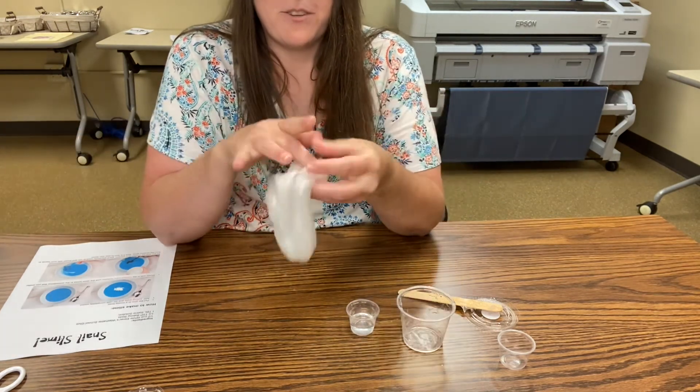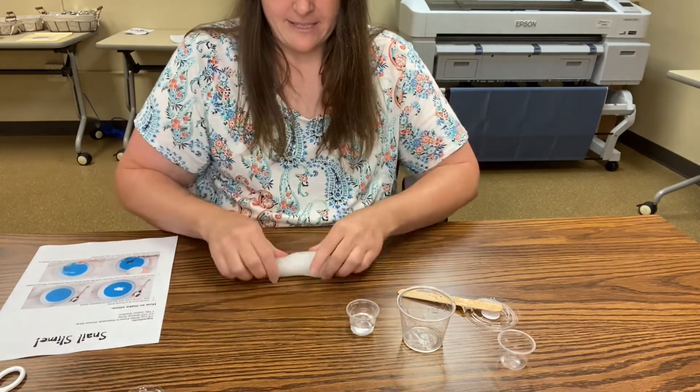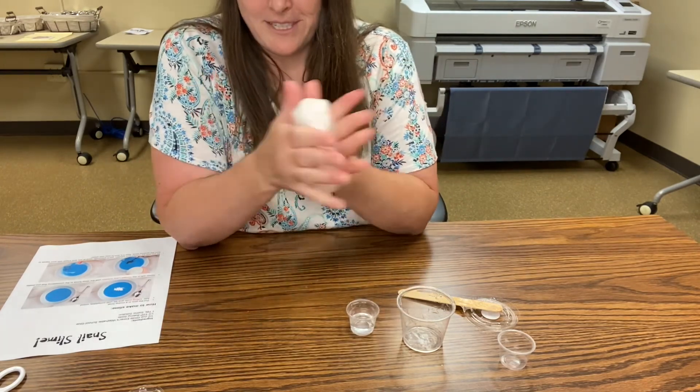Look at this — this is so much fun. I love slime. Not everybody here at the library loves making slime, so they know that I will always volunteer to make slime.